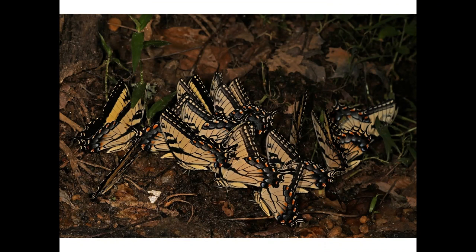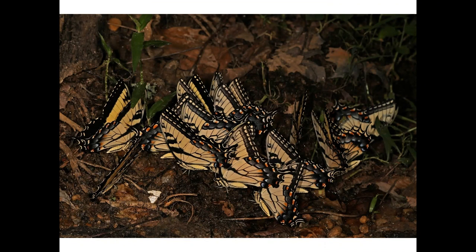Females occasionally puddle, but they don't congregate like this. While the adult may look like a tiger, the eastern tiger swallowtail caterpillar looks like a snake. Those fake eyes are rather realistic.